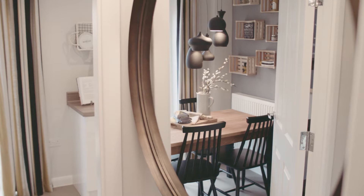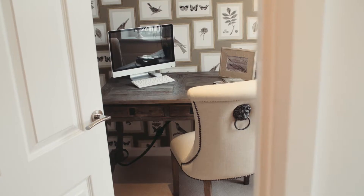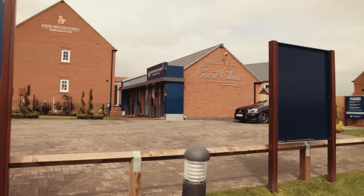Forest Chase — it's got that countryside feel. It's more towards the rear of Leicester Forest East, so you're still close to all the amenities but you don't feel like you're in the middle of town.